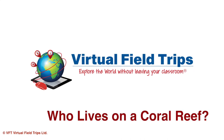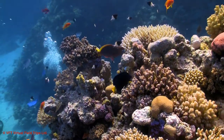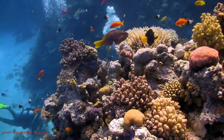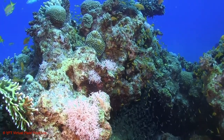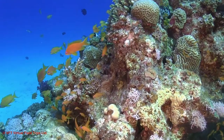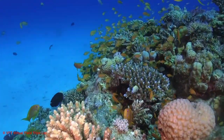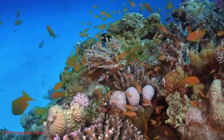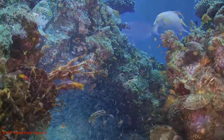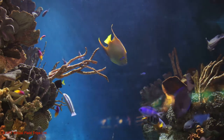Who lives on a coral reef? Hi everyone, and thanks for joining us today as we take a trip to explore the strange and fascinating animals that call a coral reef home. Did you know that 25% of the world's marine life is found on coral reefs? For example, the Great Barrier Reef in Australia has more than 1,500 types of fish living there — that's what we call an incredible diversity of life. Today we're going to see some of these coral reef residents and find out how they all live together.